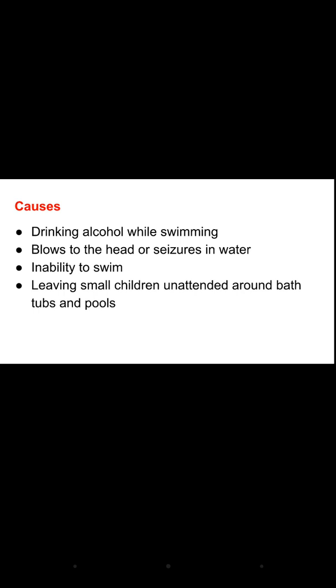Drowning is the process of experiencing respiratory impairment from submersion or immersion in liquid. Causes include swimming while intoxicated with alcohol, blows to the head, or seizures occurring in the water. A person may also drown if they are unable to swim. Very commonly, drowning happens when small children are left unattended around bathtubs and pools.